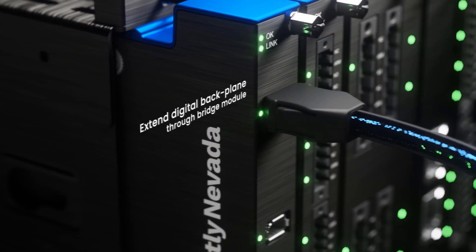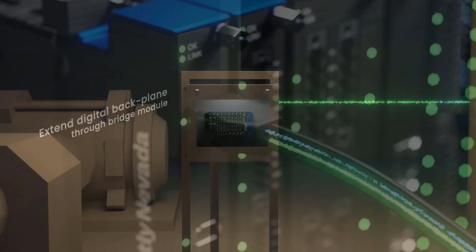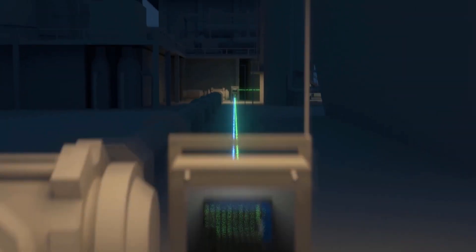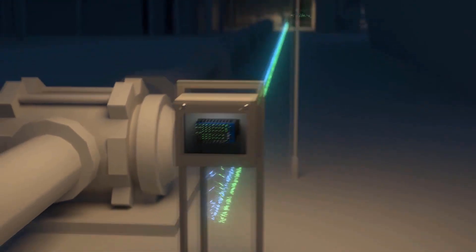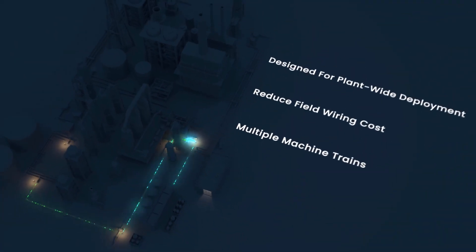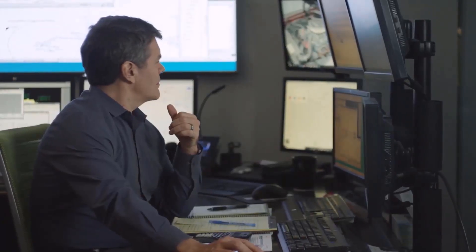Orbit 60 will have a powerful distributed architecture for plant-wide deployment. Utilizing bridge modules and your existing Ethernet and fiber optic network, Orbit 60 can be combined into a single architecture using a star or serial configuration. This means that Orbit 60 can be deployed at the machine or the machine skid, and this translates into big savings in terms of field wiring costs.